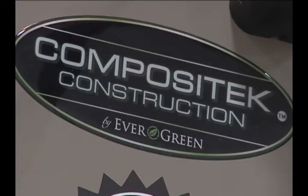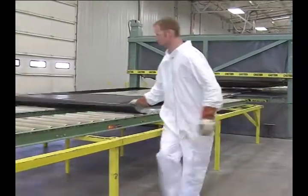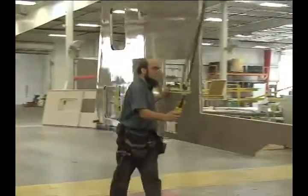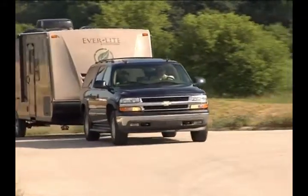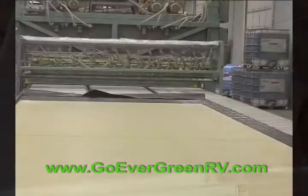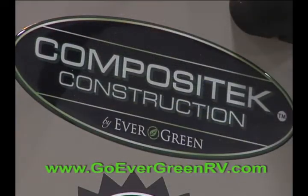The composite tech construction process is fully vacuum laminated and has no weak points like other wood products. This unique one-piece seamless system creates a more durable, stiffer coach that reduces flexing overall. This process makes each Evergreen at least 1,000 pounds, or 15 to 20 percent lighter than other brands, saving you fuel costs down the open road. Unlike wood, the composite materials used in composite tech are free of outgassing and volatile organic compounds such as formaldehyde.